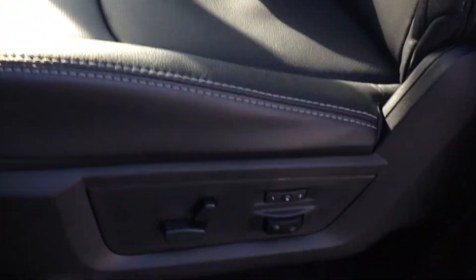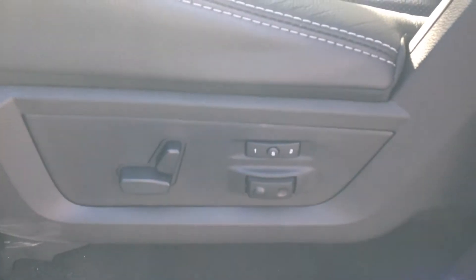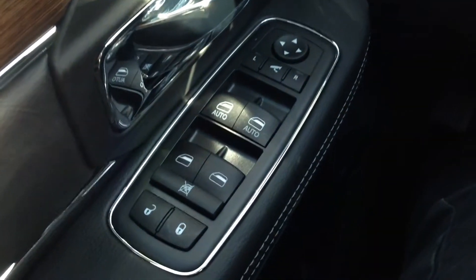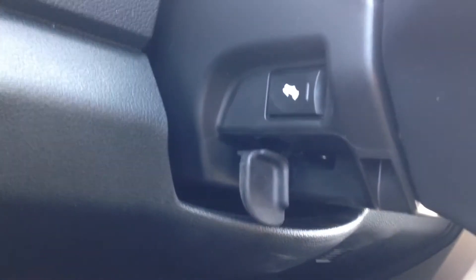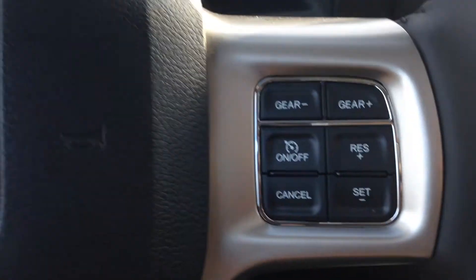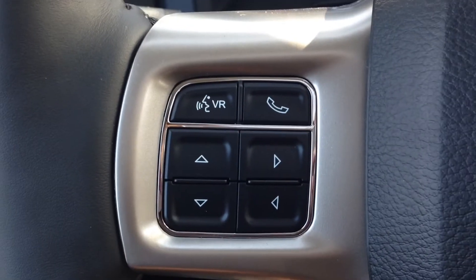Inside, nice comfortable black leather interior. Power adjustable driver's seat with adjustable lumbar, as well as the passenger seat. We've got the power mirrors, windows and locks, as well as power adjustable pedals. Leather wrapped heated steering wheel and cruise control.